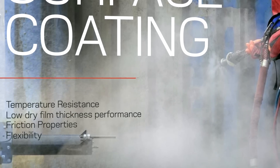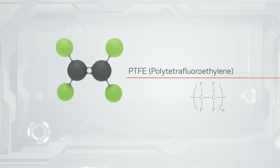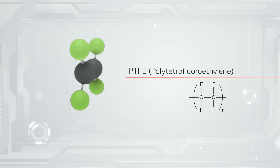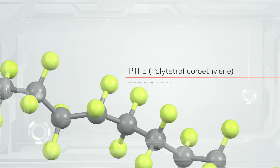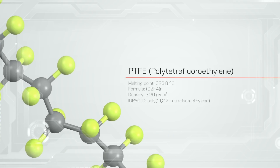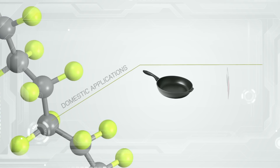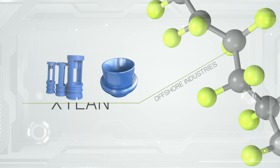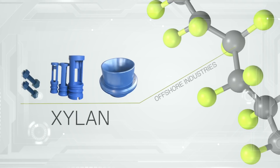In order to overcome these limitations, a product known as PTFE or polytetrafluoroethylene was developed. PTFE is a synthetic fluoropolymer of tetrafluoroethylene that has numerous applications. The best known brand name of PTFE is Teflon, and within the offshore industry it is often referred to as Ceylan or molybdenum coating.